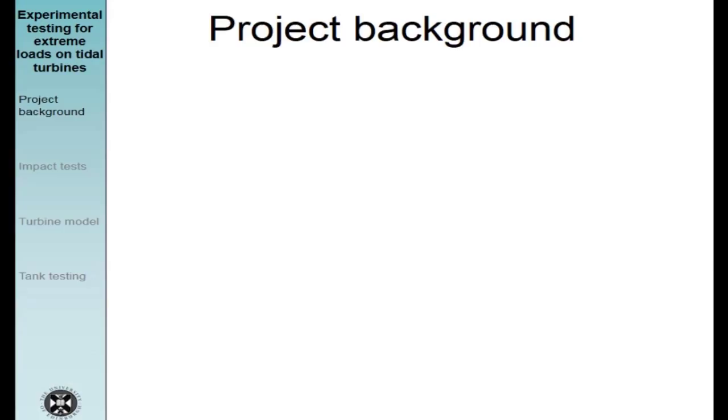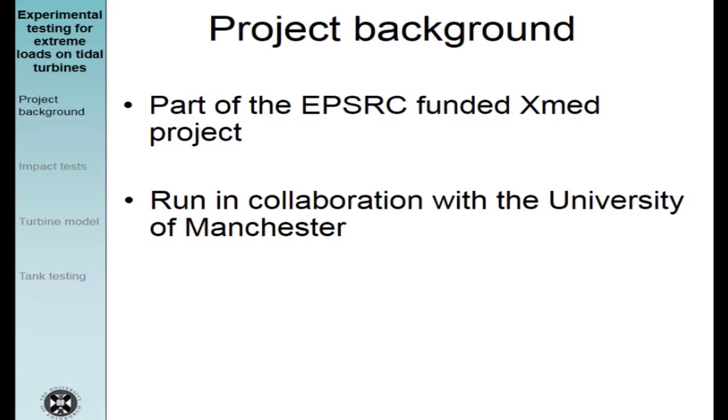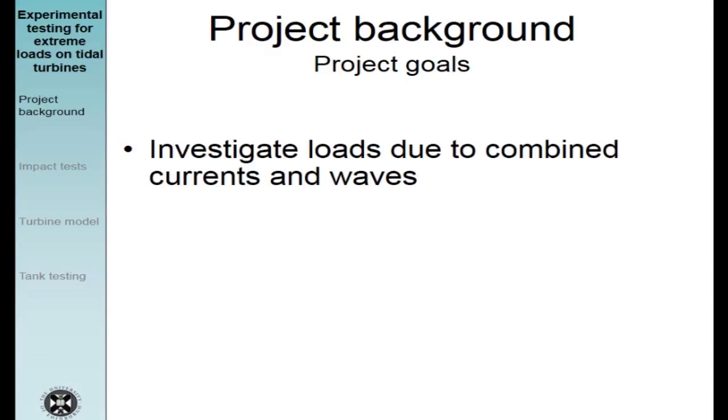Moving on to project background. This project is part of an EPSRC funded project called EXMED, which investigates extreme loads on wave and tidal energy converters. The project is led by the University of Manchester and Peter Stansby is the principal investigator. I've worked in close collaboration with the University of Manchester, mainly with Tim Stallard. At Edinburgh University the principal investigator is Tom Bruce, and Edinburgh's contribution is the design, manufacturing and testing of a tidal turbine experimental model. The main goals are to investigate extreme loads due to combined currents and waves, to look at the turbine wake, and to investigate impact loads on the turbine.